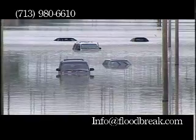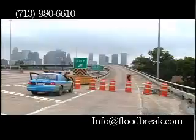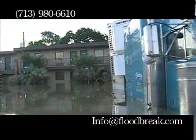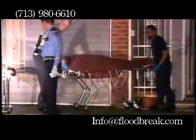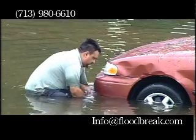Floodbreak was conceived in the aftermath of Tropical Storm Allison in June of 2001. The storm stalled over the Houston area on a Friday night and caught most of the city off guard. Property damages were estimated at $5 billion and 22 lives were lost. The Floodbreak inventor, Lew Waters, had just returned from a business trip, had suffered property losses, and resolved to protect himself from future floods.